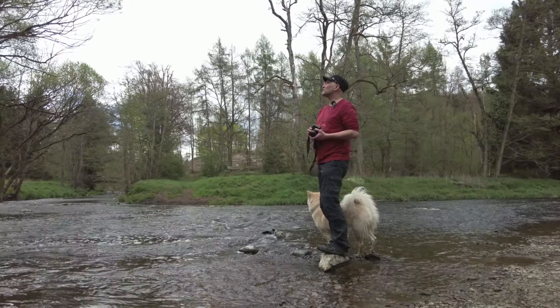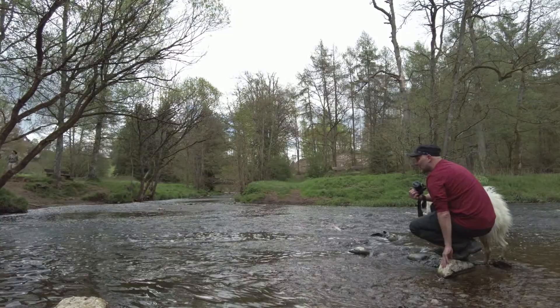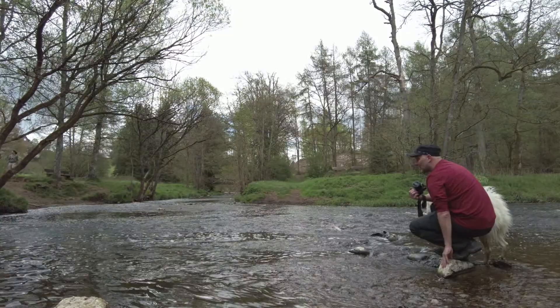Im Moment haben wir ein bisschen bewölkten Himmel. Das hier ist das Deutsche Eck im Westerwald – eine total idyllische Auenlandschaft. Hier kann man echt schöne Naturbilder machen und lange Wanderungen unternehmen. Im Mikro gefällt es auch gut.